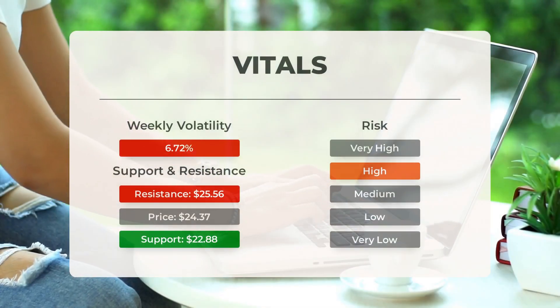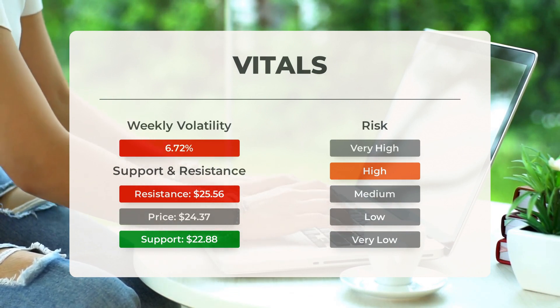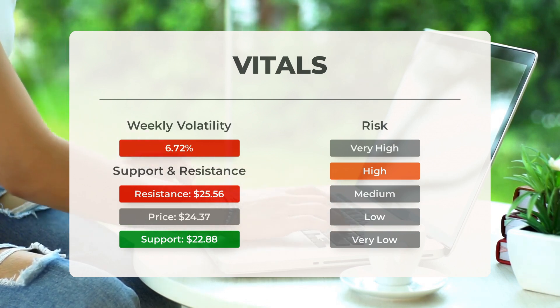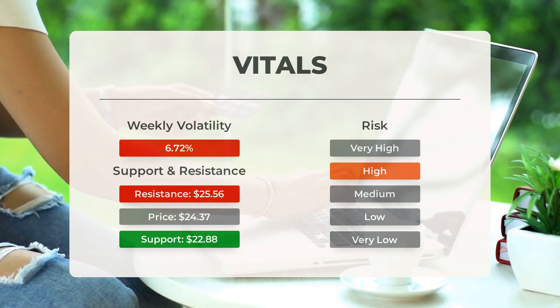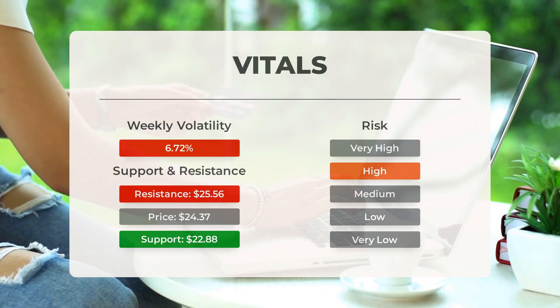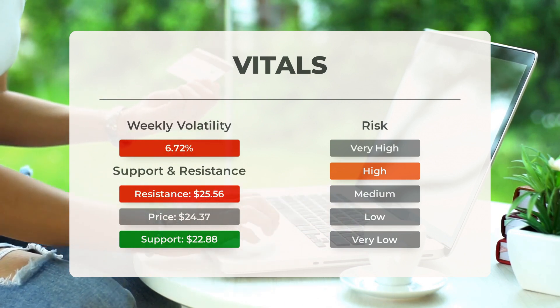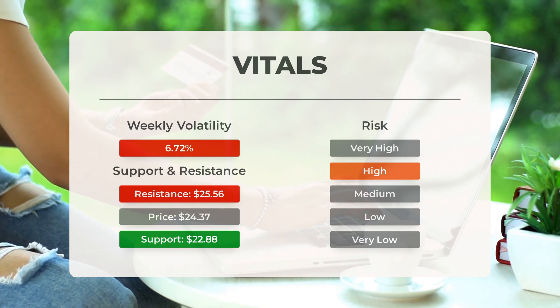Support, risk, and stop loss for SOXL: on the downside, the ETF finds support just below today's level from accumulated volume at $22.88 and $22.87. There is a natural risk involved when an ETF is testing a support level, since if this is broken, the ETF may fall to the next support level. SOXL finds support just below today's level at $22.88; if this is broken, the next support from accumulated volume will be at $22.87 and $19.18.